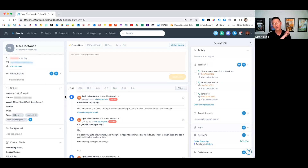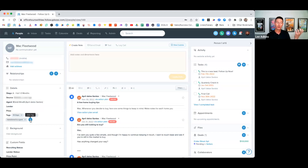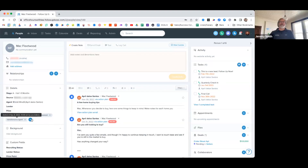One pro tip: tags show up in alphabetical order on the left-hand side, with numbers listed first. So if you want certain tags to be more visible when you have a lot of them, consider using a hashtag, exclamation point, number, or special character. An asterisk puts it ahead of numbers since computers treat punctuation first — just some pro tips for tag visibility.